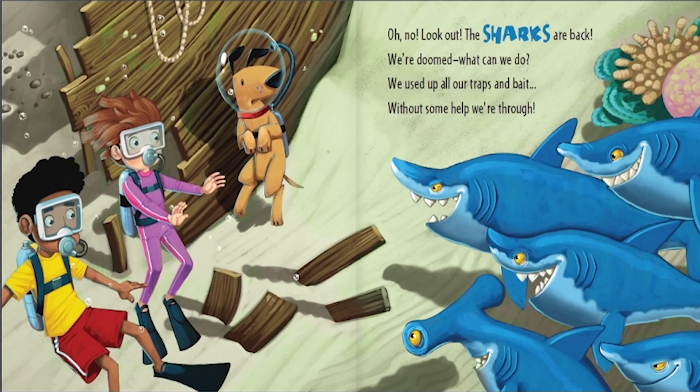Oh no, look out. The sharks are back. We're doomed. What can we do? We used up all our traps and bait. Without some help, we're through.